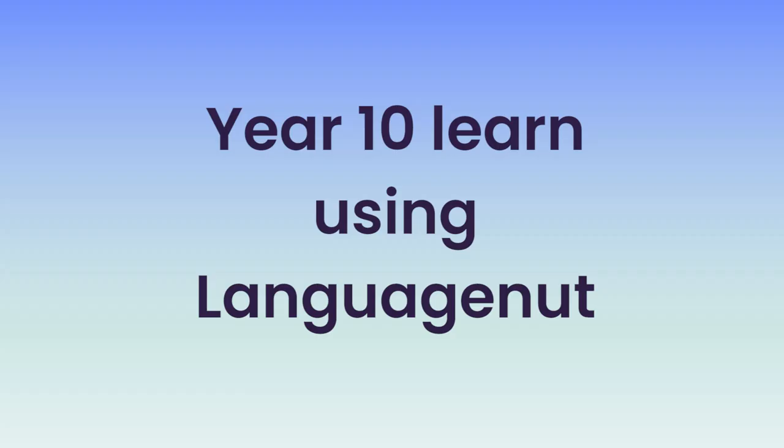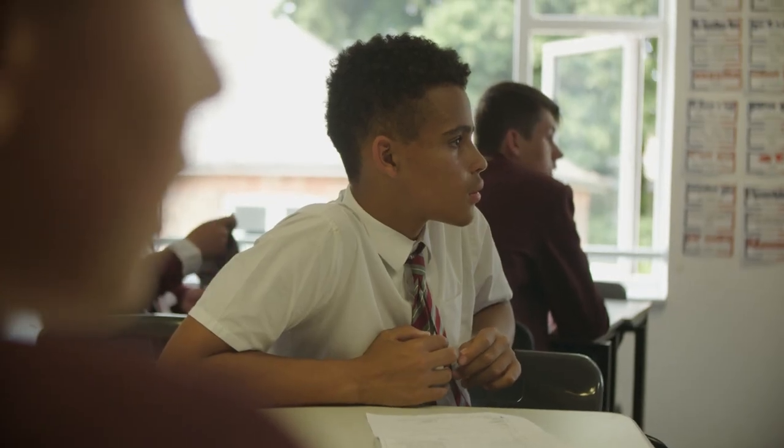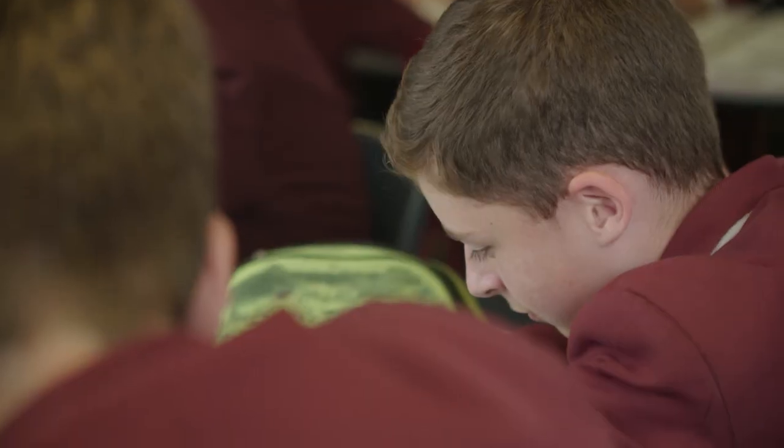Hola, we're in here. Quick. Tengo un hermano, numero dos. What does that mean, Elliot? I have a brother.